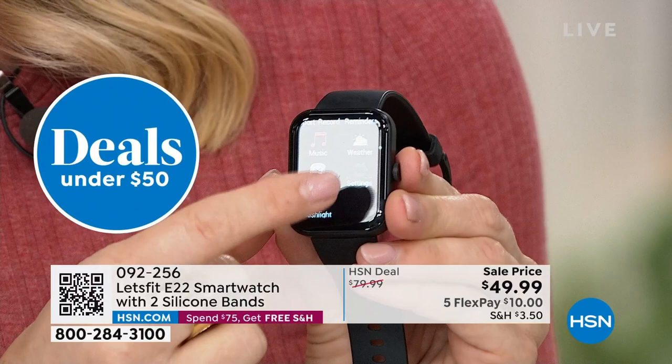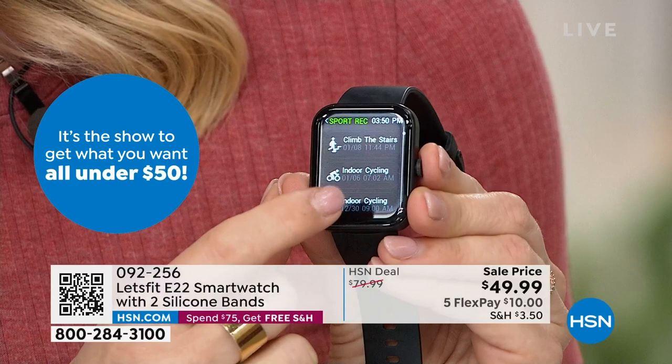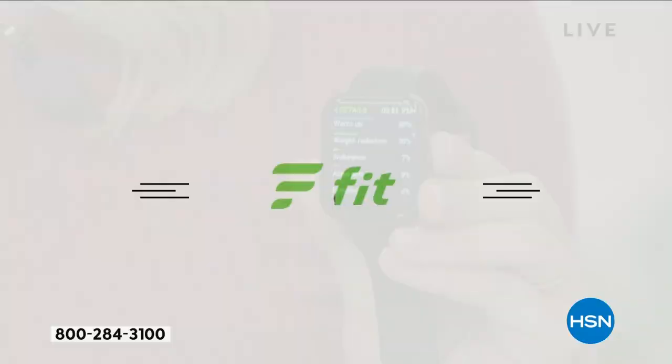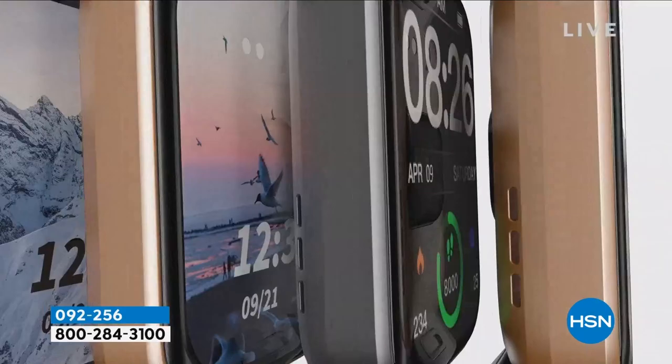The large face makes it so much easier to be accountable for calories, steps, sleep, and oxygen levels. There's also music control, and you're looking at $10 on any major credit card. They go so fast because it's the best deal — over 6,500 of you have already ordered in about 48 hours. You've got 30 days at HSN.